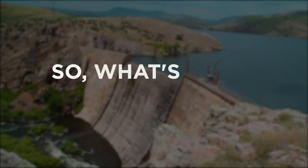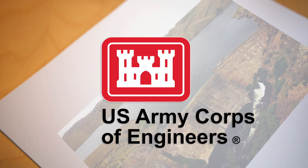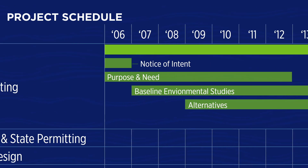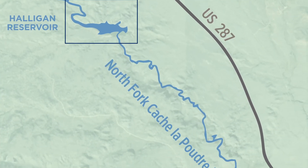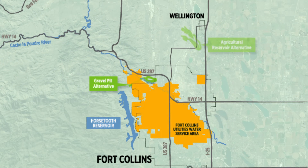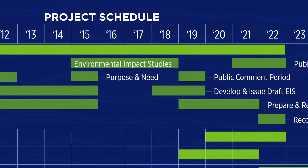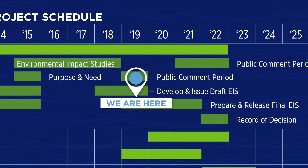Projects of this type and scale can't move forward without approval from the lead permitting agency, the U.S. Army Corps of Engineers. The permitting process is often very lengthy — sometimes decades long, as it has been for us. This is because the Corps evaluates all the impacts related not only to expanding Halligan, but also to several different water supply alternatives and each of their corresponding impacts. We're getting ready to achieve the first big milestone in the federal permitting process with the release of the Draft Environmental Impact Statement, or EIS, in 2019.